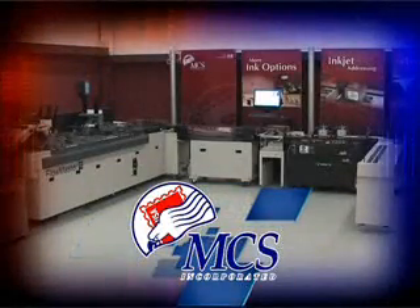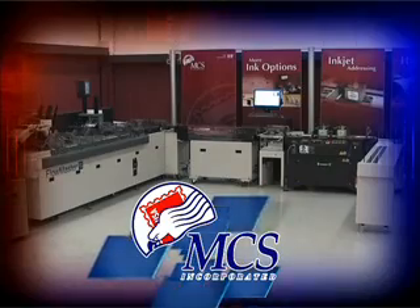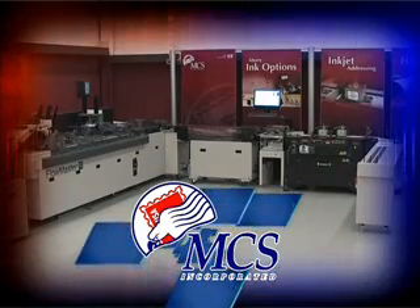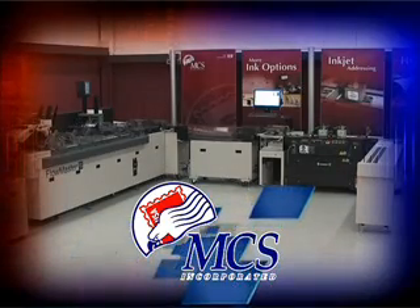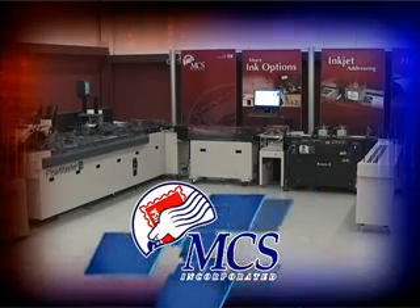While the circuitry and electronics of the MCS Perfect Match System are largely hidden to the naked eye, we'll take you through an up-close look at the hidden features that enable the Perfect Match to provide the highest productivity and highest integrity of any matching system or read-and-print product.